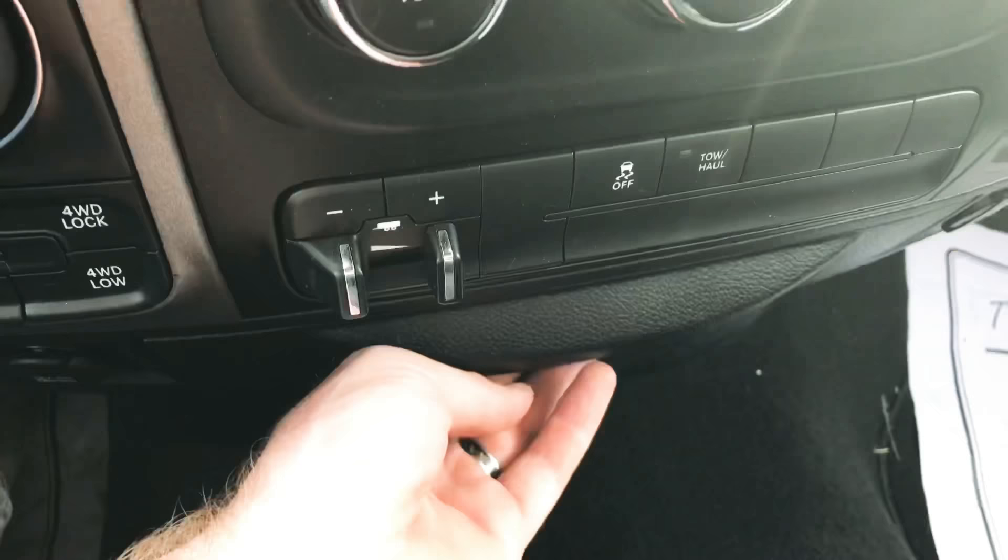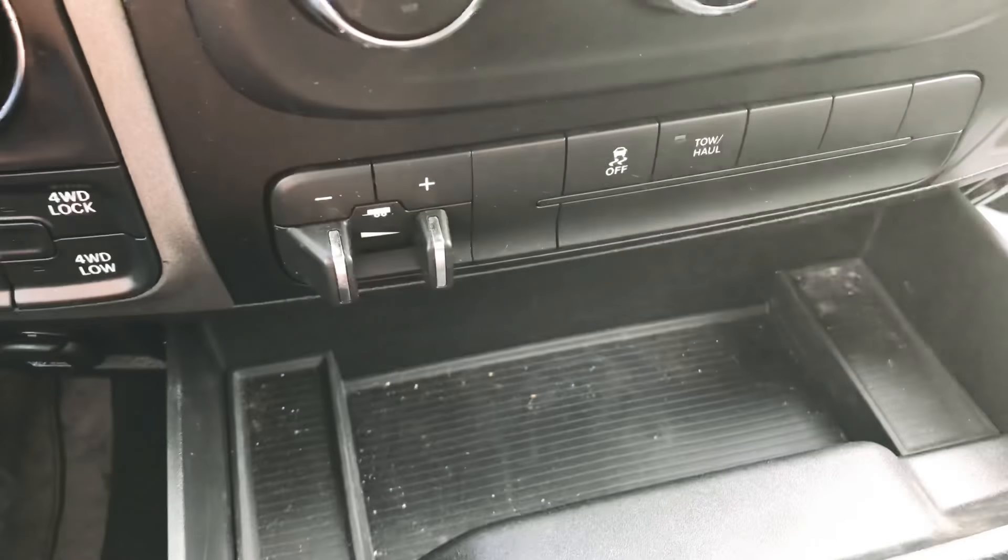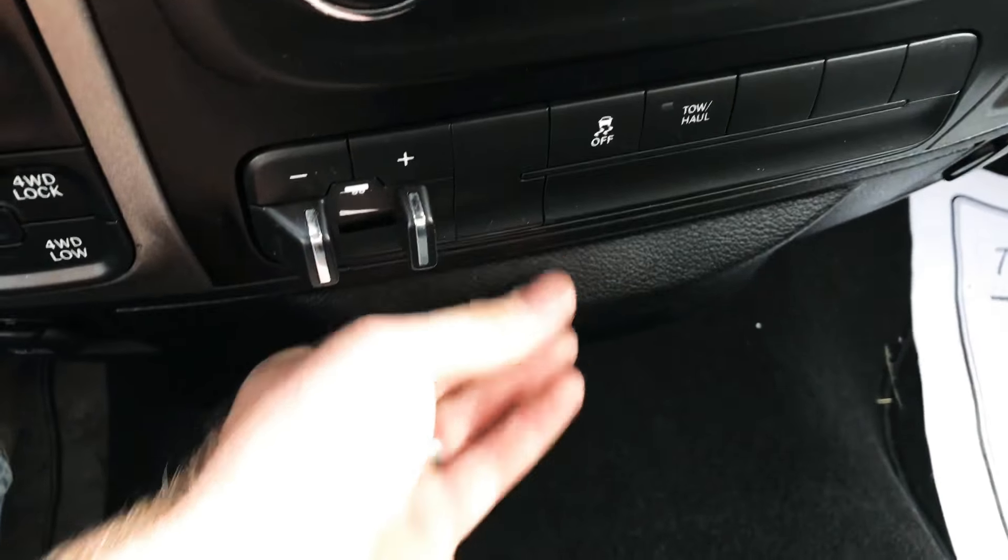Number one is the storage. There is tons of storage all over this truck — there's drawers, cup holders, door pockets, there's everything. You can never run out of room in this truck. If you want to store something, you can definitely hide it, and you can definitely hide your gun somewhere in this truck.